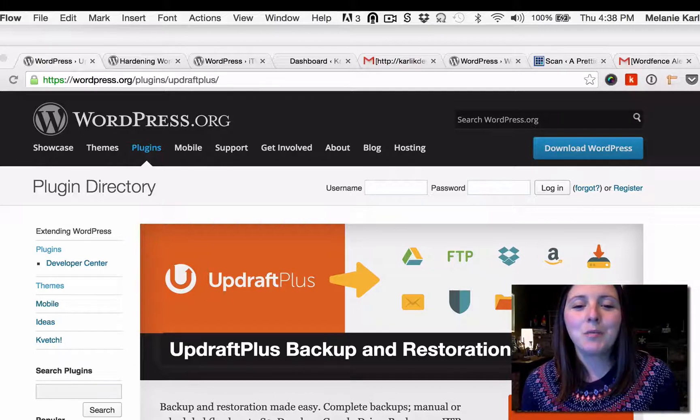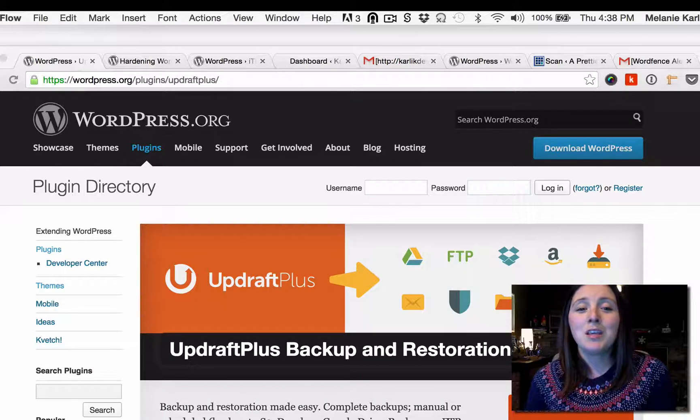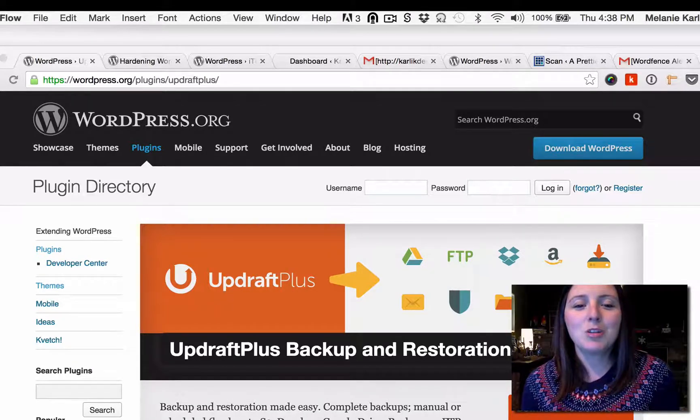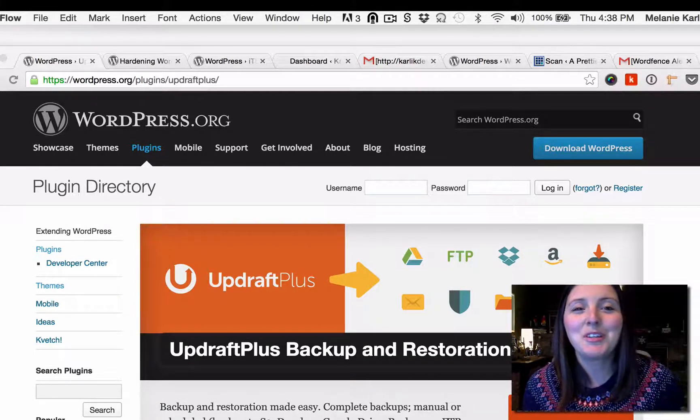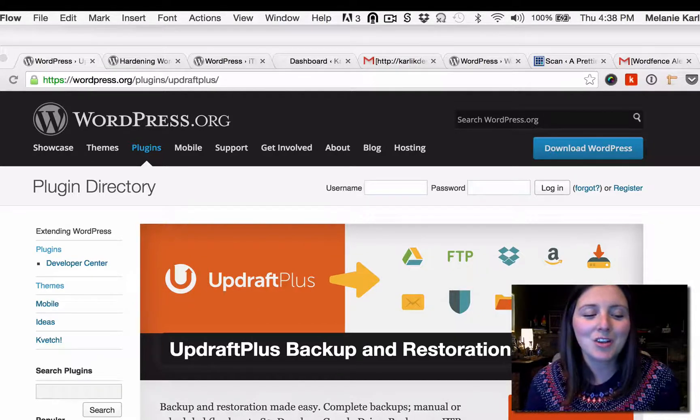A few months ago, I was getting hacked a lot. Pretty Your Web was getting more traffic, so that made me a good candidate for malicious code to get into my website. You think you're kind of a small person on the web and you're not going to get targeted, but if you see spam comments on your website, it's a pretty good clue that your website is out there and is a target.